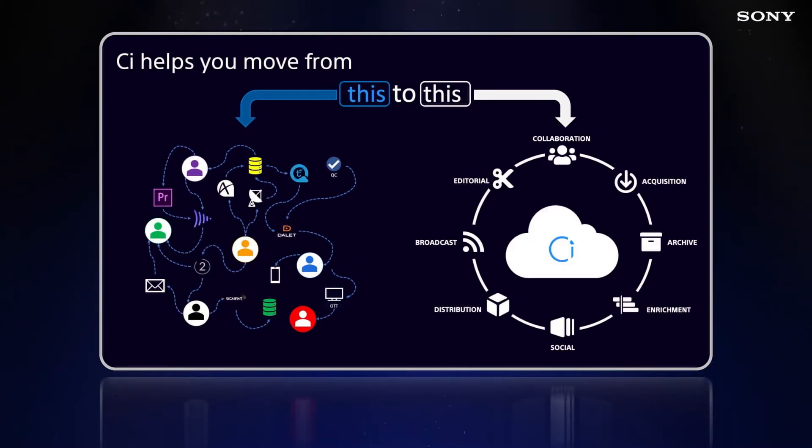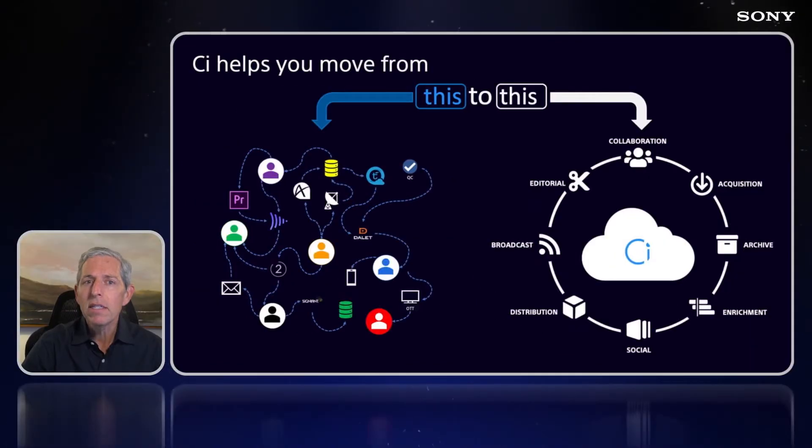Today in C, the same piece of content can simultaneously be made available to editors, executives, social media marketers, third-party rights holders, play-out automation systems, or OTT supply chains instantaneously. And this is a massively important thing because it allows workflows to break free from the linear constraints of the past and begin to execute in parallel, saving significant time and money along the way.